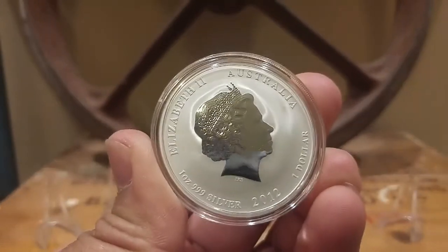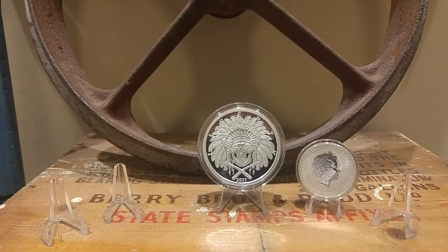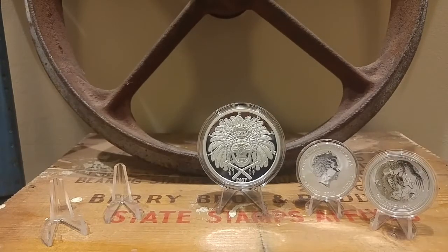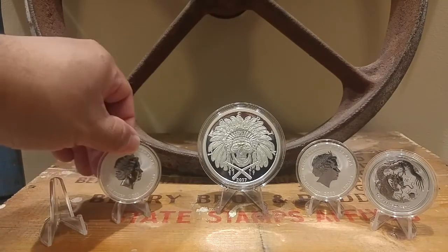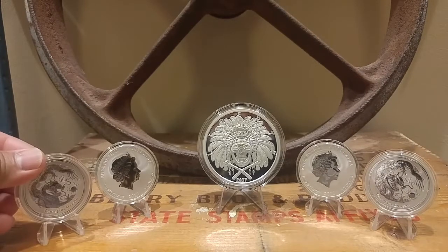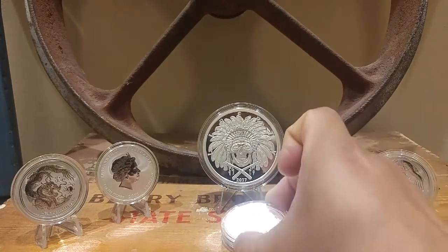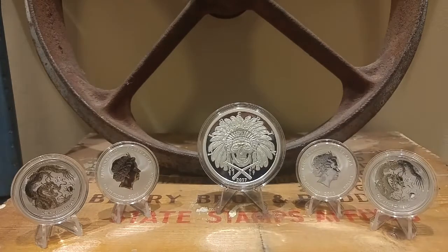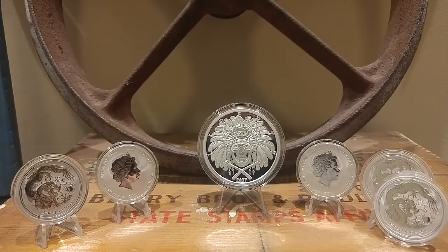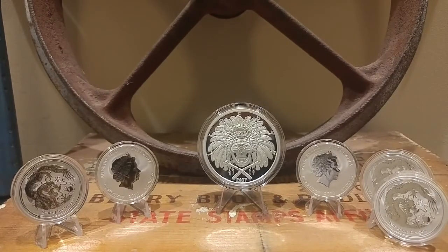I picked up five of these — I'm kind of kicking myself for not picking up more, but whatever, it's five more ounces to add to the stack. I've been steadily stacking silver, and I hope you guys are too — just adding more weight and different types of forms to the stack. That's pretty much it — 10 more ounces right there.